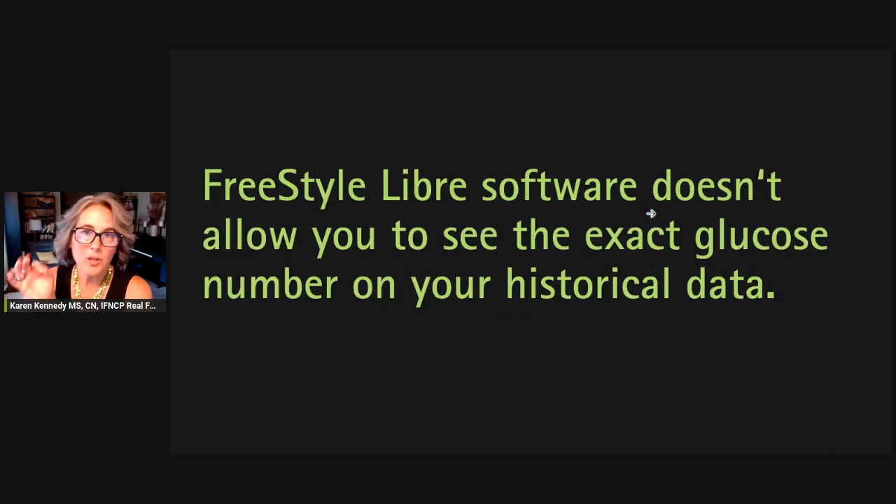So what you might have noticed is that Freestyle Libre software does not allow you to see the exact glucose number on your historical data, on your old data.